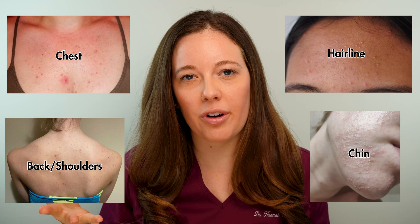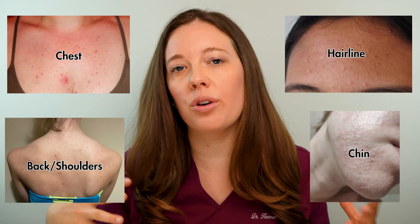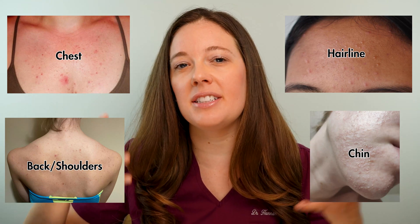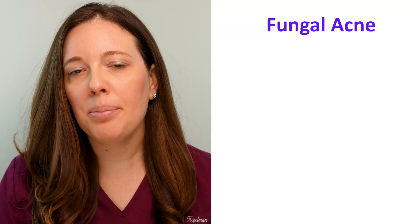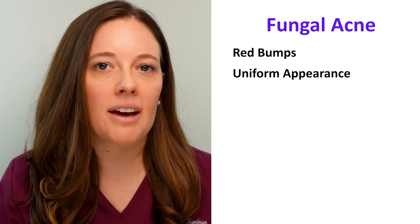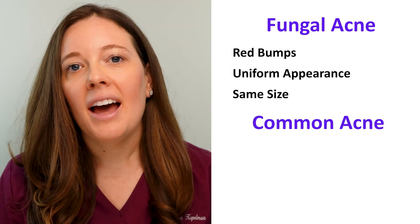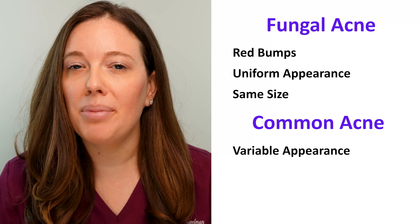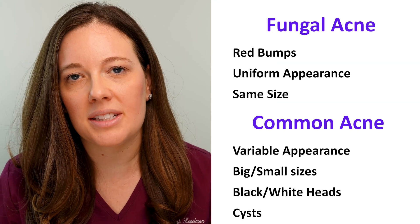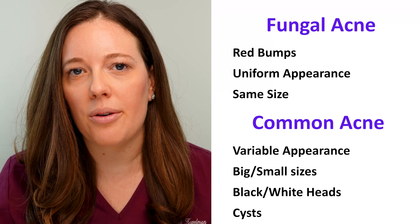There is overlap with regular acne because you can find acne in those similar areas. But the most common place to find fungal acne before you find it on your face is typically on the chest, back, and shoulders. Fungal acne typically appears as small red bumps that can be pus-filled, and they're always uniform — meaning they have the same size and shape. Common acne has a lot of variability: big pimples, small pimples, whiteheads, blackheads, or even cysts. Fungal acne should always look the same throughout. One more distinguishing feature is that fungal acne is typically itchier than common acne.